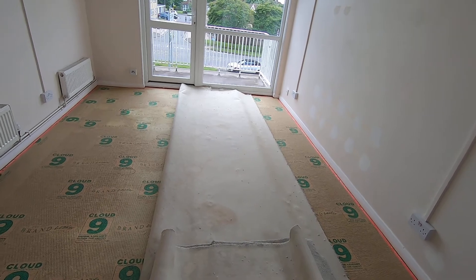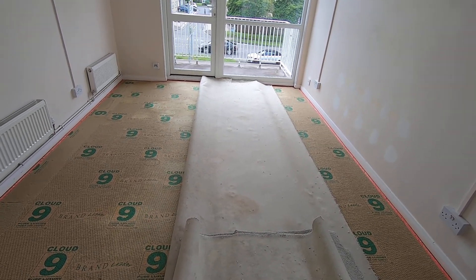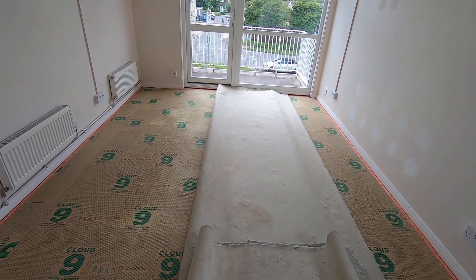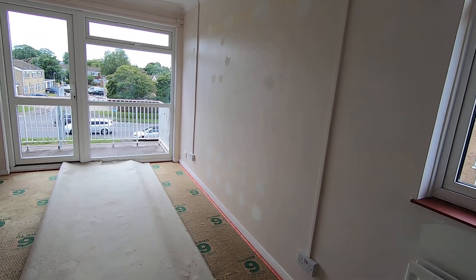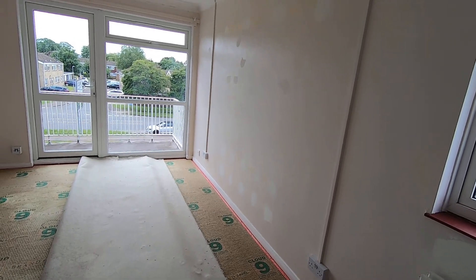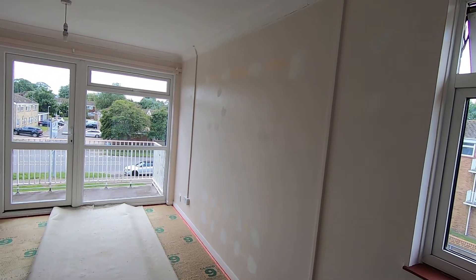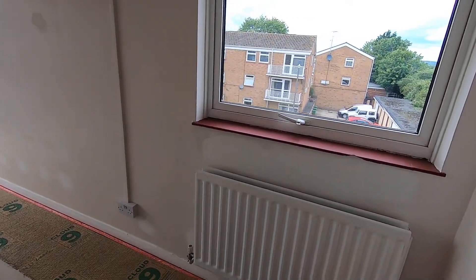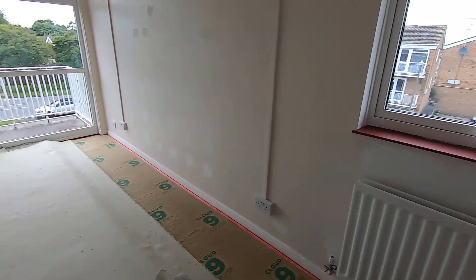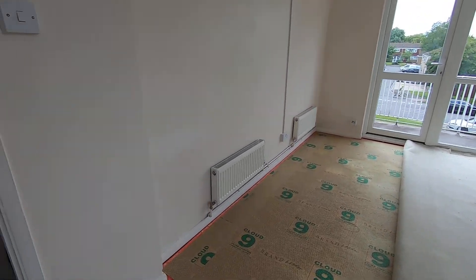Later on we're going to have the carpets refitted because they've stretched quite badly and they're very loose. There's all the holes being filled in — there's about 20 holes in that wall that have been filled up where those black cabinets were. He's given all the woodwork a rub down already by the looks of it. Everything looks a bit nicer and tidier.